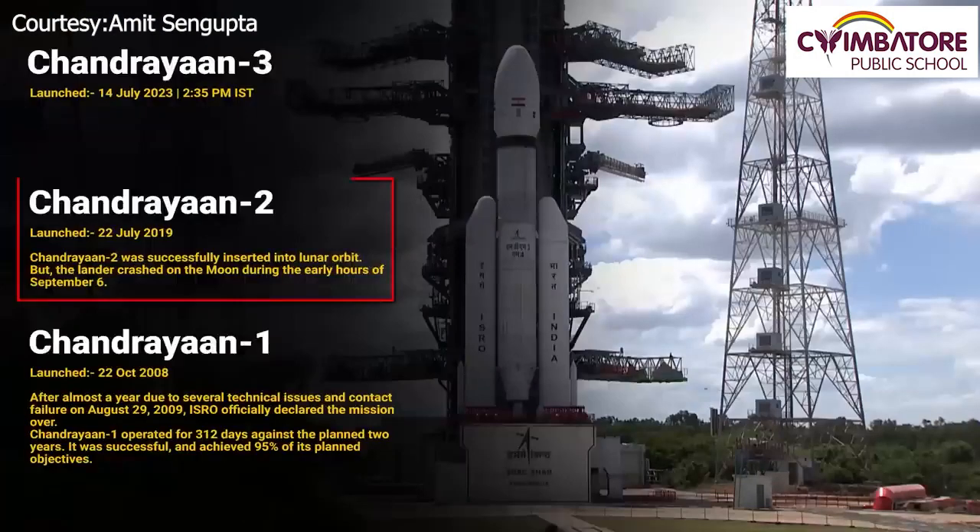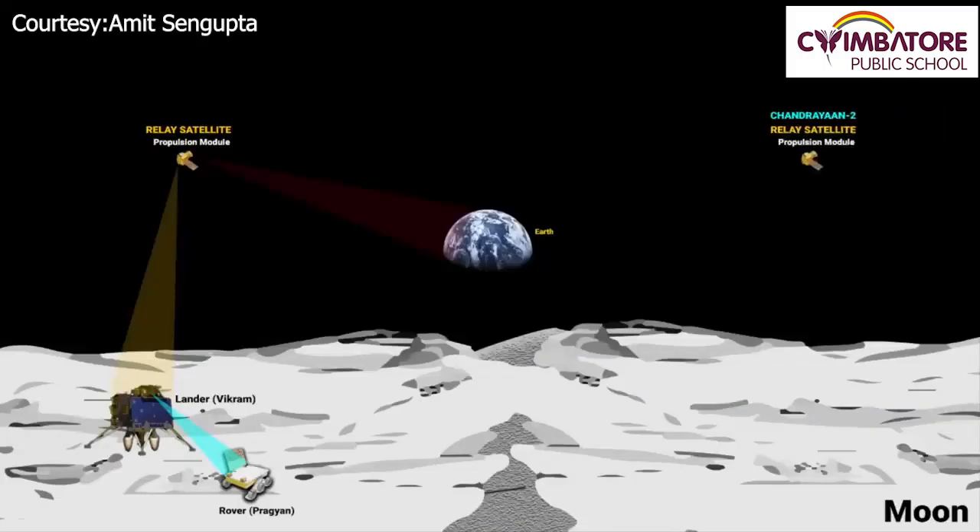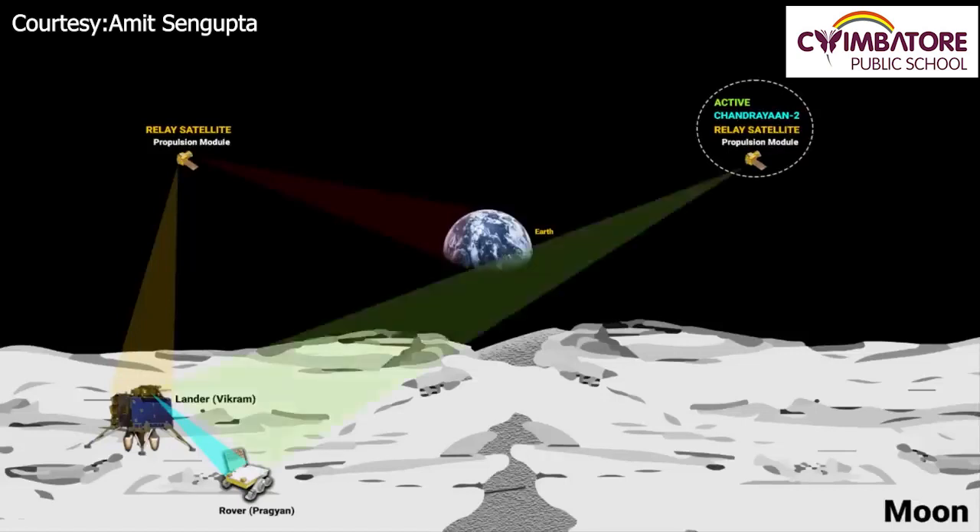Chandrayaan-2, India's previous lunar mission launched in July 2019, is still orbiting the Moon. That mission also had a rover and a lander, but they couldn't make a soft landing and crashed during touchdown. Currently, the only active component of Chandrayaan-2 remaining in lunar orbit is the propulsion module. In the event of an emergency, it has been suggested that the propulsion module of Chandrayaan-2 will be used as a backup receiver for the Chandrayaan-3 mission.